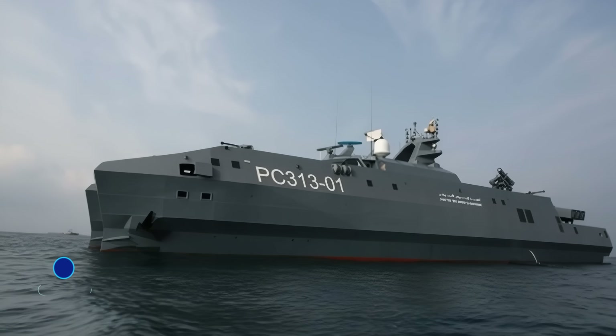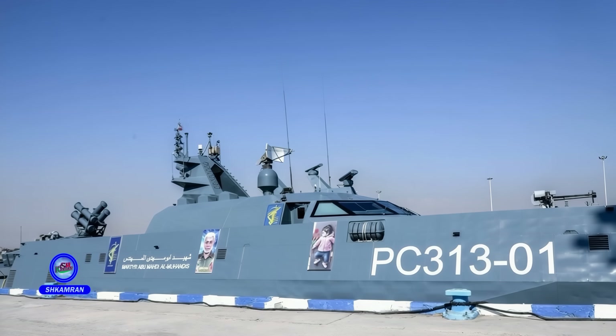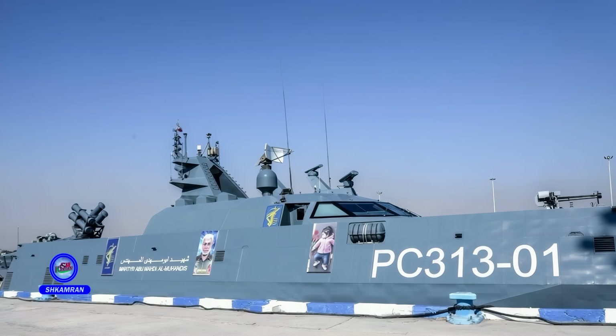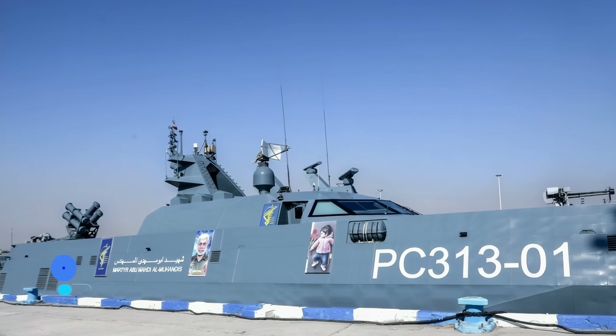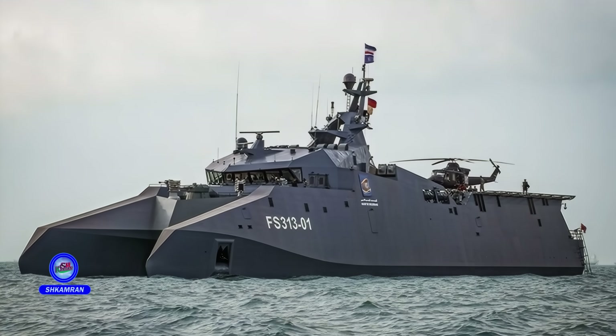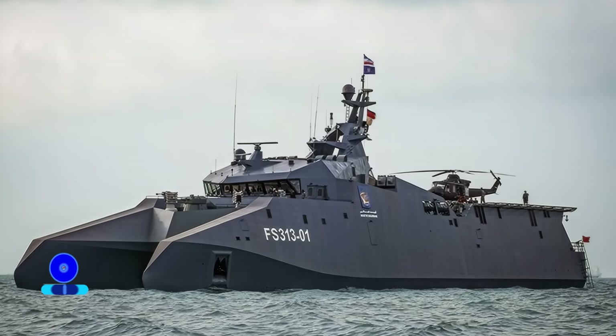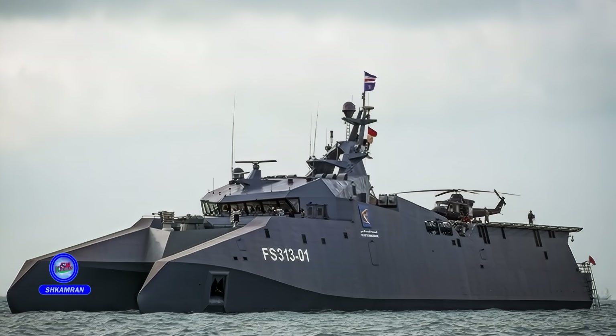The vessel's defensive systems are designed with a layered architecture. A combination of surface-to-air missiles, naval guns, and decoy systems provides comprehensive security coverage, minimizing the risk of enemy penetration. The point defense systems are highly effective against close-range and fast-moving threats, substantially enhancing the ship's survivability in combat scenarios.